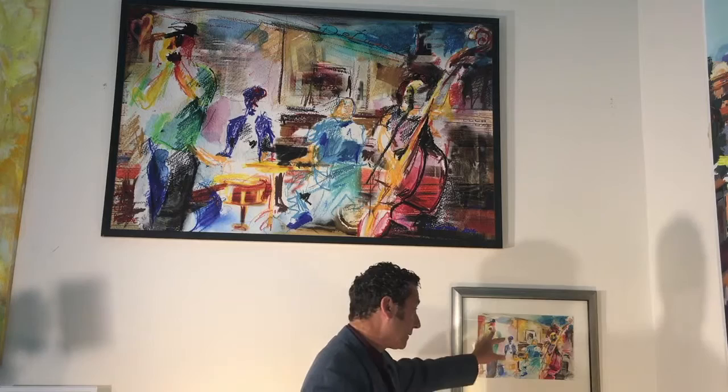The Caran d'Ache Neocolor 2 crayons are great to use — I really enjoy them. I used a little bit of water, even a little bit of wine, to blend and mix them around, so you can see it's got a watercolor feel. I then photographed the sketch, opened it up on my Macintosh using Corel Painter and a Wacom tablet, and worked into it a little more, developing the composition.